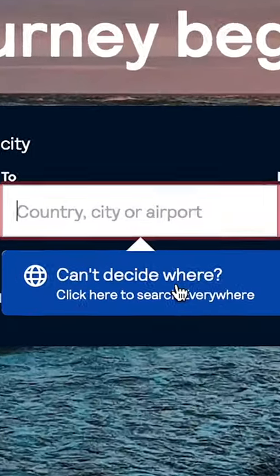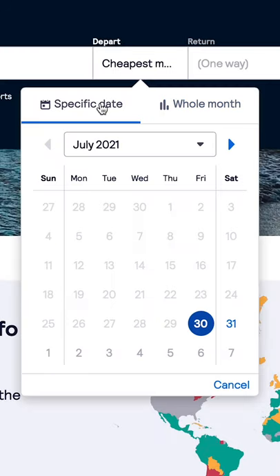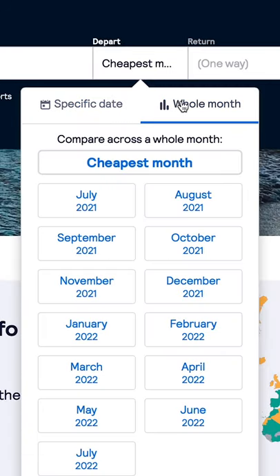Go to two. You have this thing right here that says 'can't decide where' — click it. Right here. Depart. You're gonna start off right here on a specific date. Go to the right — whole month — and then go to cheapest month. That's how you get them.